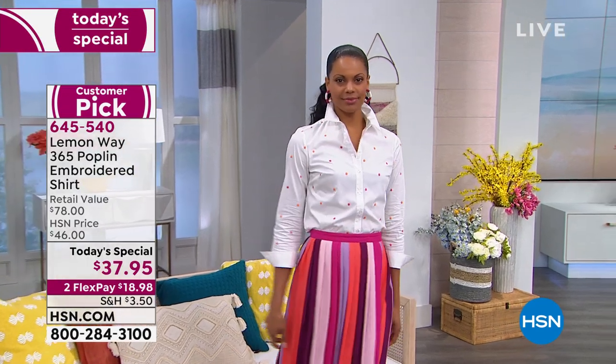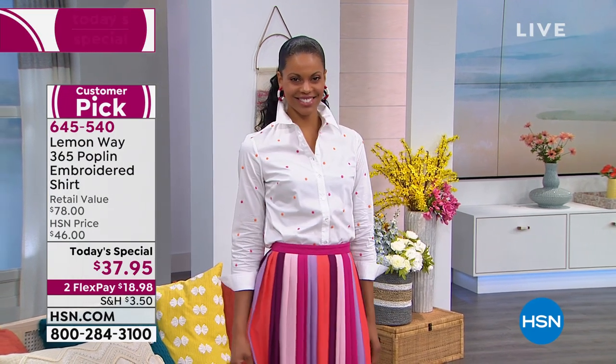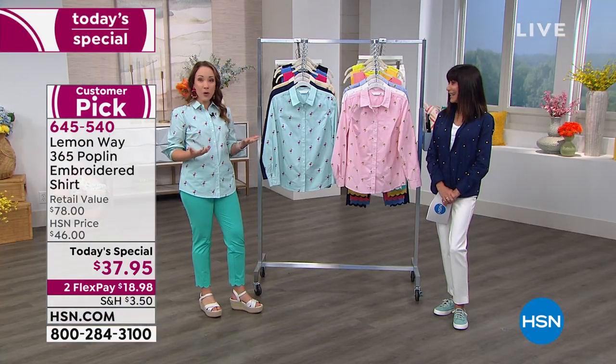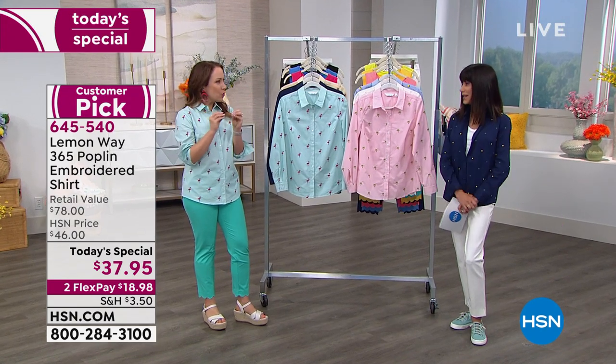I love it with the skirt. It looks so sophisticated. It looks like she's on vacation in Italy, blending right in on some European streets. It's just so fun and fabulous.